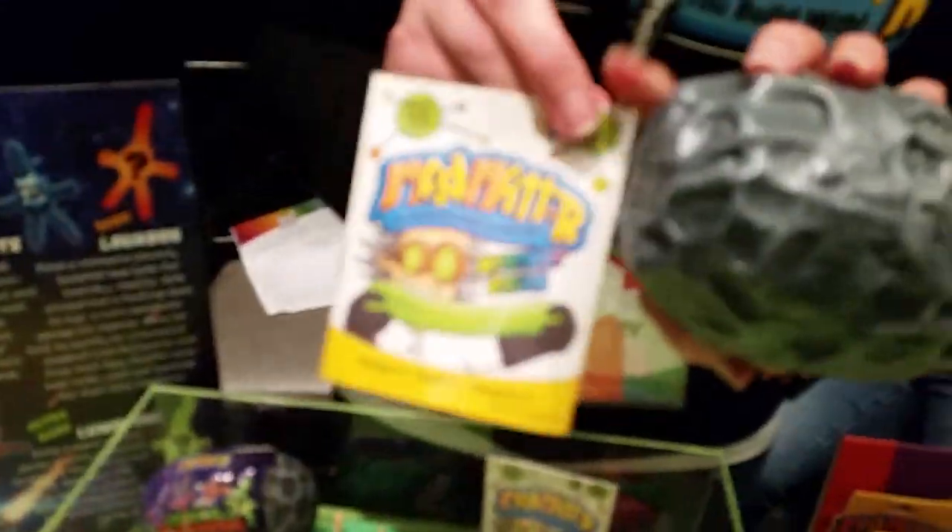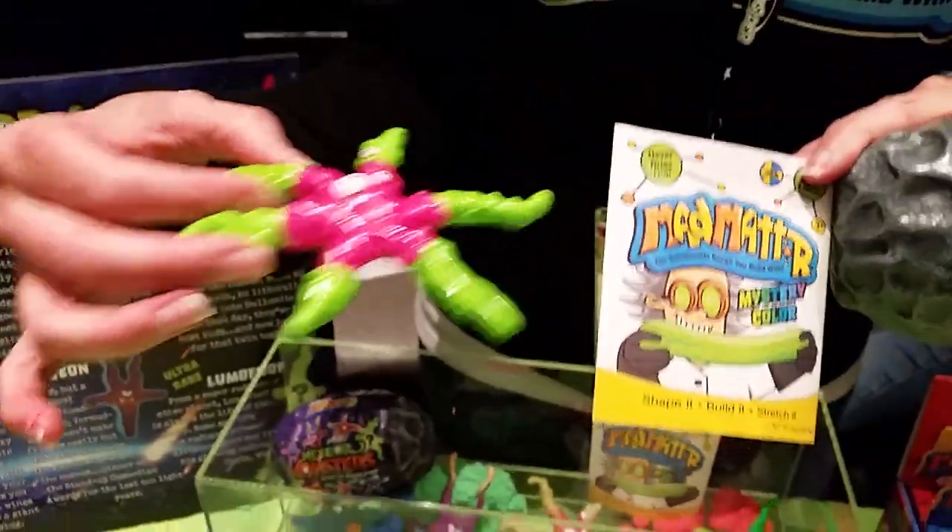Yeah, inside there you'll have your little bag of mini Mad Matter. And your monster will also be in a blind bag. Very cool. So you don't know who you're getting.